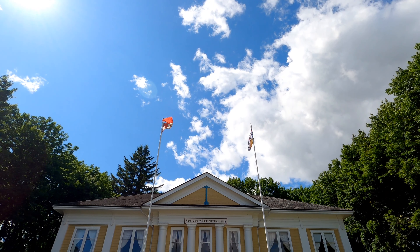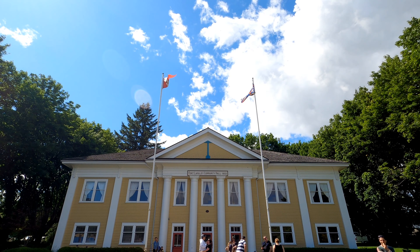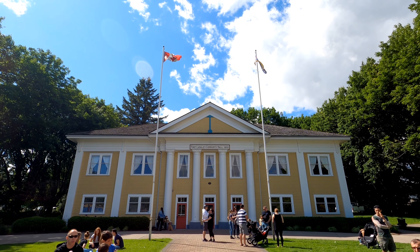This recognizable building behind me is the Fort Langley Community Hall, built in 1932. In 1924, the Fort Langley Women's Institute formed the Fort Langley Community Improvement Society. The society's first project was to replace the insufficient town hall. The society worked hard to raise $137.13 to buy the property from the municipality, which was the amount owing in back taxes.